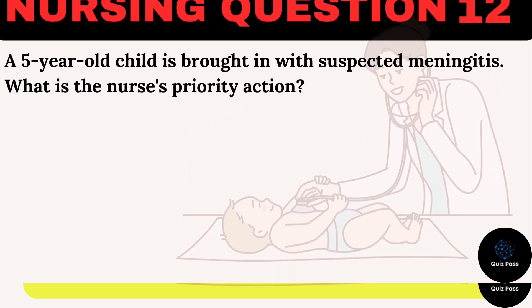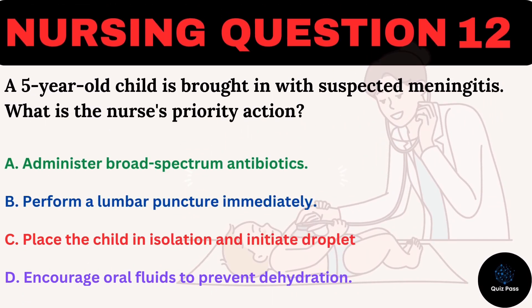A five-year-old child is brought in with suspected meningitis. What is the nurse's priority action? A. Administer broad-spectrum antibiotics. B. Perform a lumbar puncture immediately. C. Place the child in isolation and initiate droplet precautions. D. Encourage oral fluids to prevent dehydration.